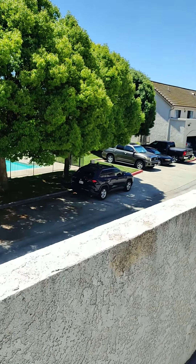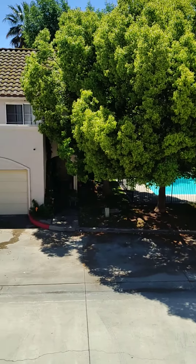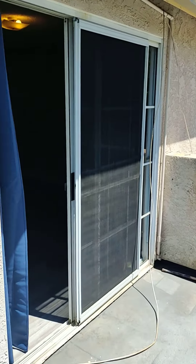Hey guys, I'm over here at the townhome on Park. This is the view from the balcony — you got a view of the pool and the neighbors. It's tucked in off the main street, and there's actually a big old house nearby.